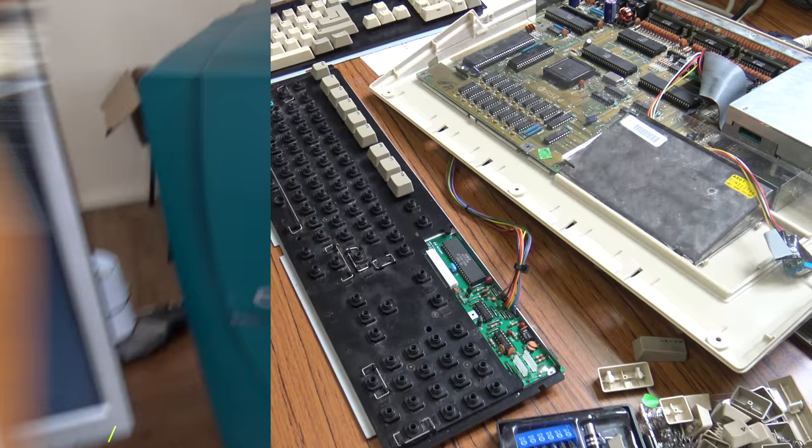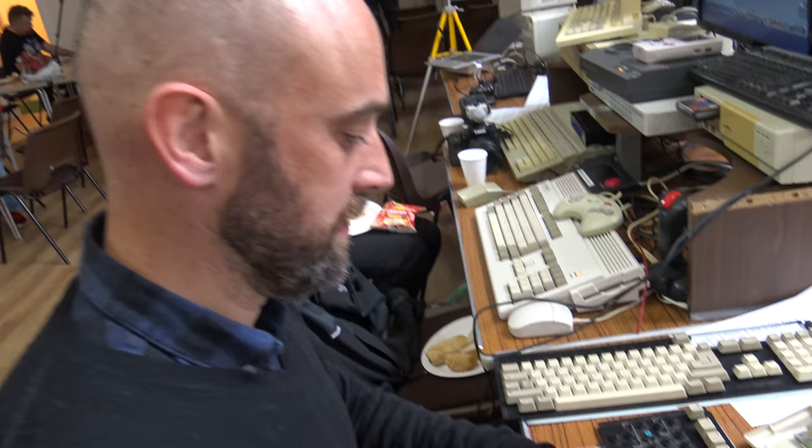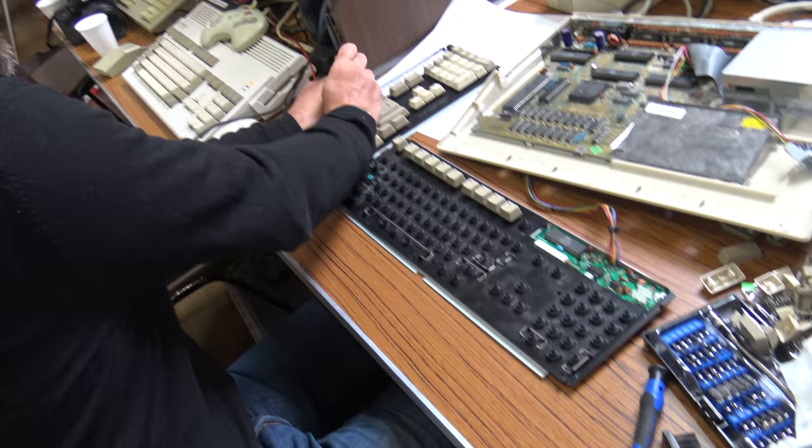Let's check in with Neil and see how he's getting on with that keyboard. He got there at 10, it's now quarter to two, and he still hasn't used his Amiga.